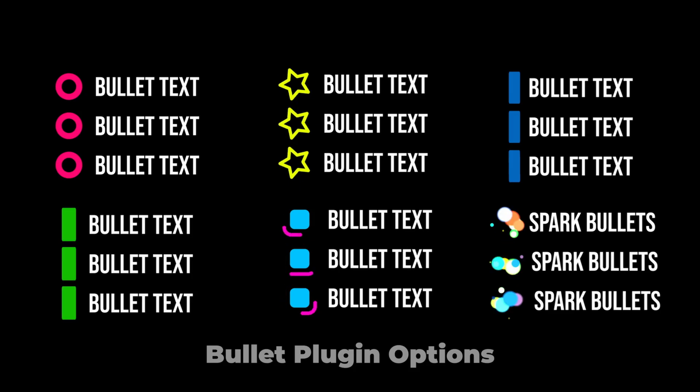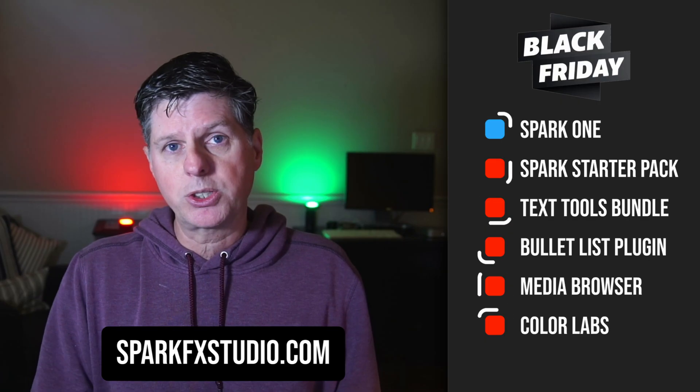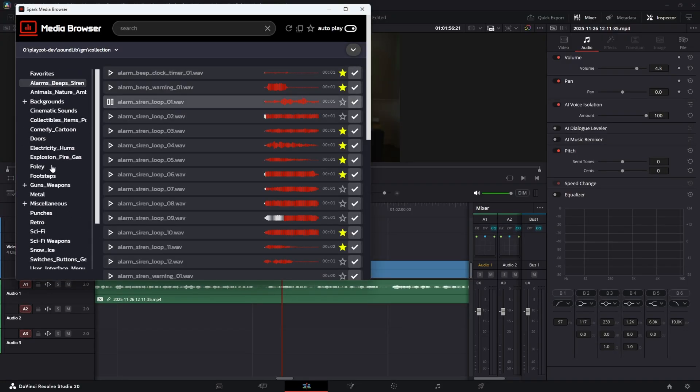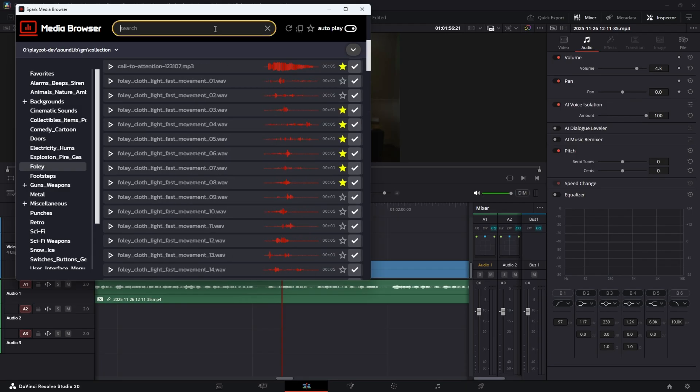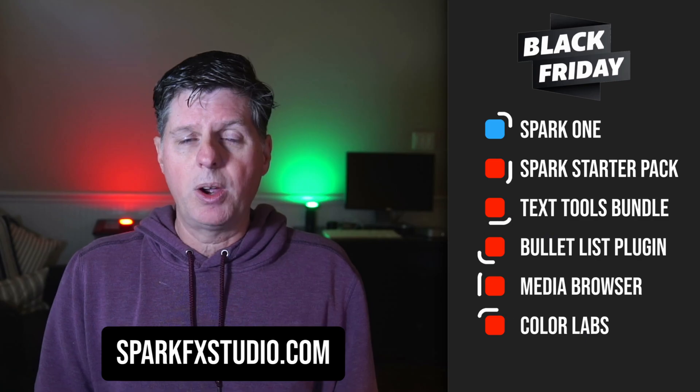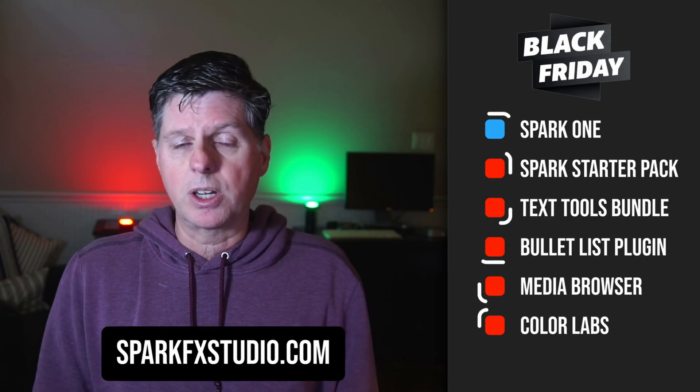The Media Browser is also on sale — it lets you browse your audio and set up favorites. Not only does it do audio, but recently I've added the ability to handle video and images, so you can organize those and create libraries. Easy to set up favorites and drag them right into your project. If you're working with media and audio, it's a great way to go.